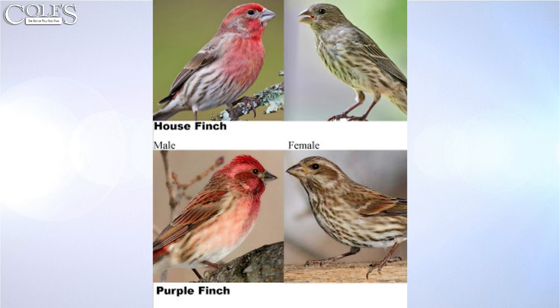You can certainly tell the difference between house finch and purple finch males if you just remember the stripes on the belly. Don't pay as much attention to the coloration, because the house finch can look a lot like a purple finch depending on sunlight and the particular bird. But if you see the stripes and the purple color, it's a house finch — otherwise it's a purple finch.